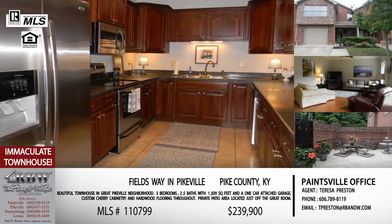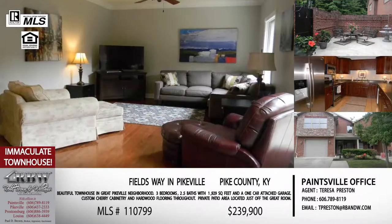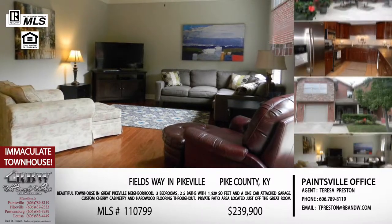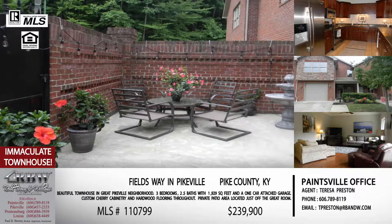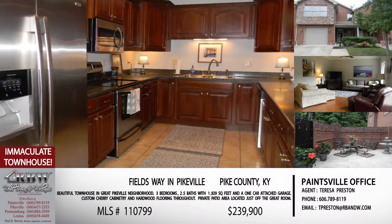The units have built-in closets, so you really have a lot of storage in that 1,900 square feet. With a townhouse you don't normally get almost 2,000 square feet with a garage, a patio, and all this space — and these don't come open very often. If you have an interest in a townhouse, this is something I would move on quickly because they don't typically stay on the market very long. This is Teresa Preston's listing out of Paintsville. You can call the Pikeville or Paintsville office, and her email is tpreston@rbnw.com.